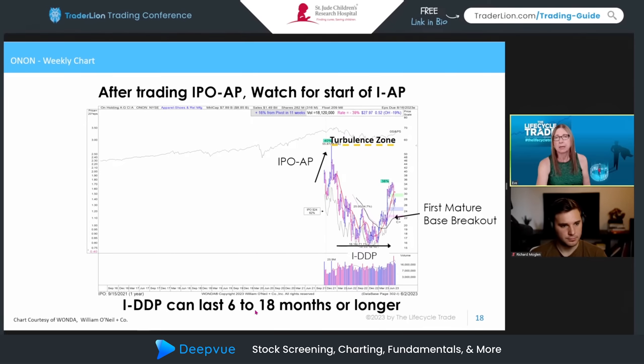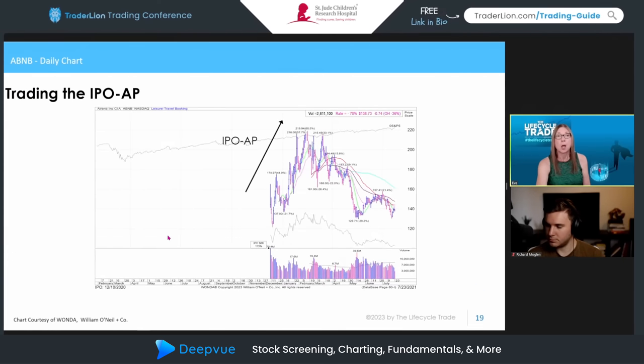With On Holdings, it did stage a breakout from that first mature base. I'm watching — not currently in this name — to see if it creates another base. No one knows, but it's on the watch list. With Airbnb, trading the IPO advanced phase, the hook pattern could be used here. Look at this volatility — that's why trying to buy regular breakouts during the IPO advanced phase is very difficult and the odds of being stopped out are even higher than with other entry points.